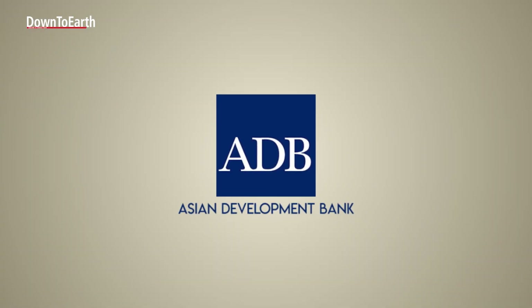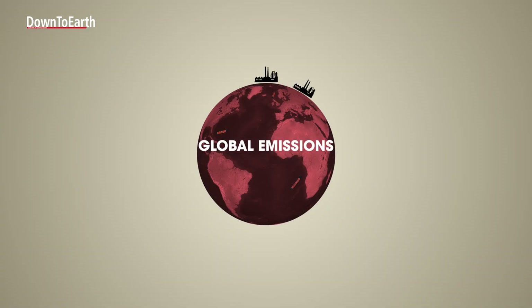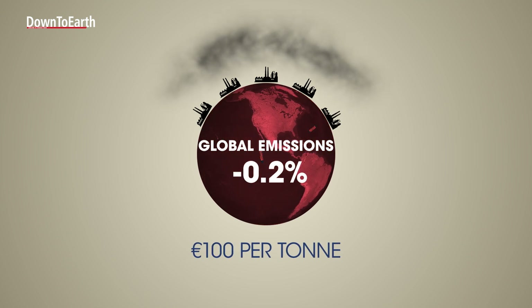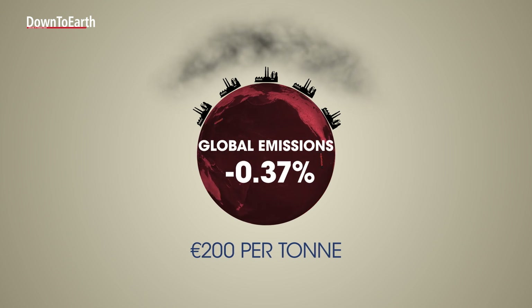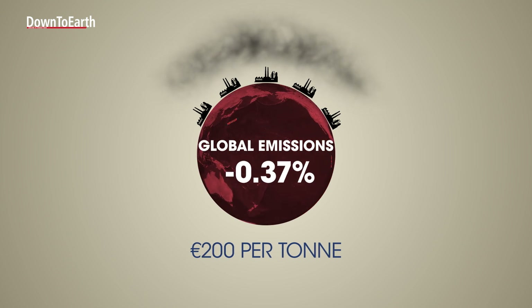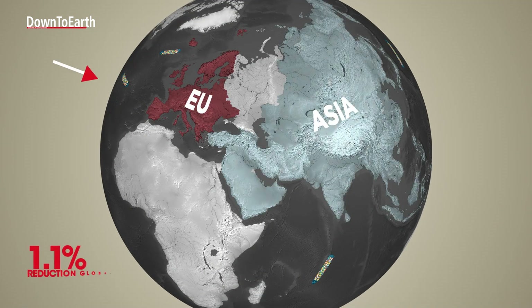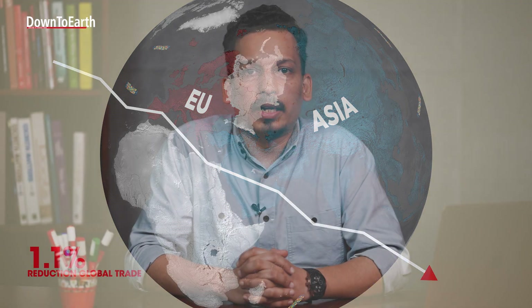A study by the Asian Development Bank finds that CBAM might reduce global emissions by only 0.2% with a 100 euro per ton carbon price, and 0.37% with a 200 euro per ton price. Nonetheless, it is anticipated to significantly disrupt global trade, resulting in a 1.1% reduction in Asia's exports to the EU. By value, this reduction is more than what the entire South Asia exports to the European Union.